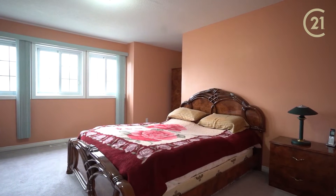This home boasts over 1,400 square feet of living space, three bedrooms, one and a half baths, with a partially finished walkout basement.